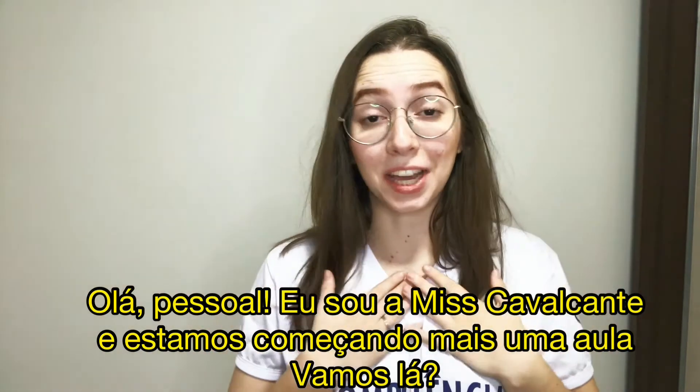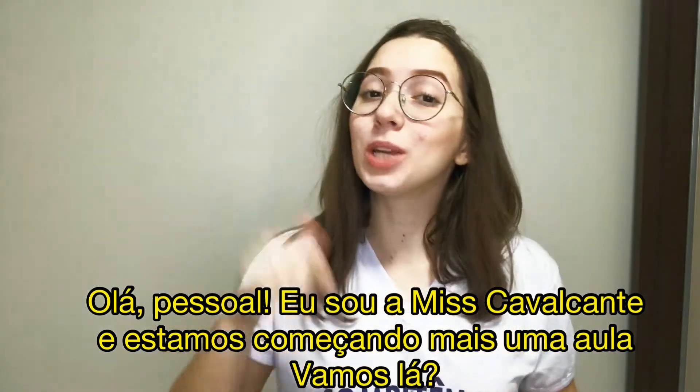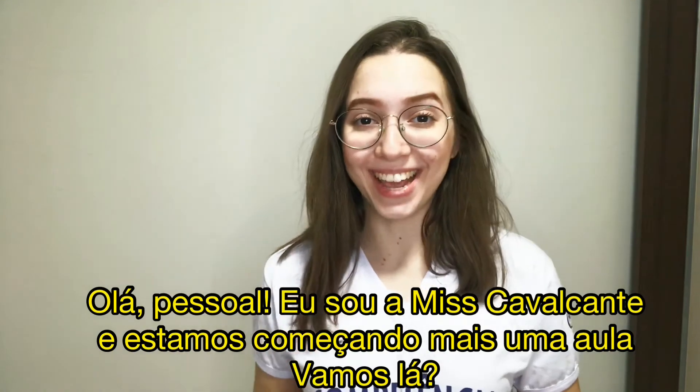Hello, guys! I am Miss Cavalcanti and we are starting one more class. Let's go!